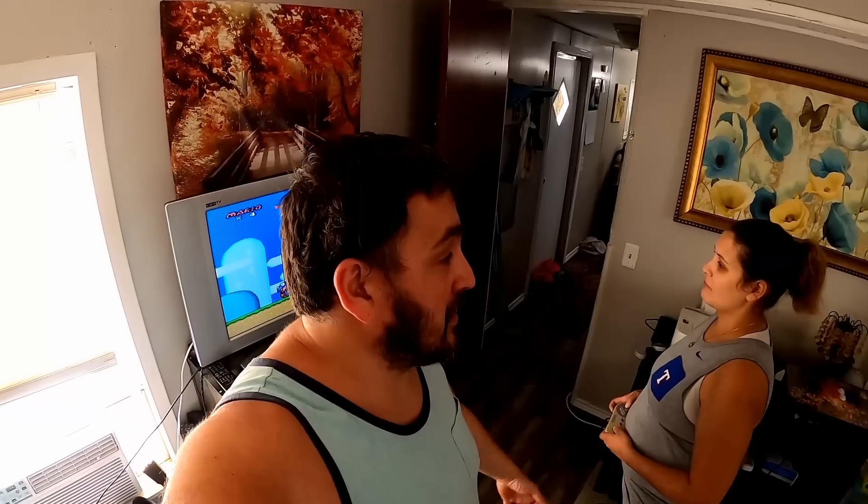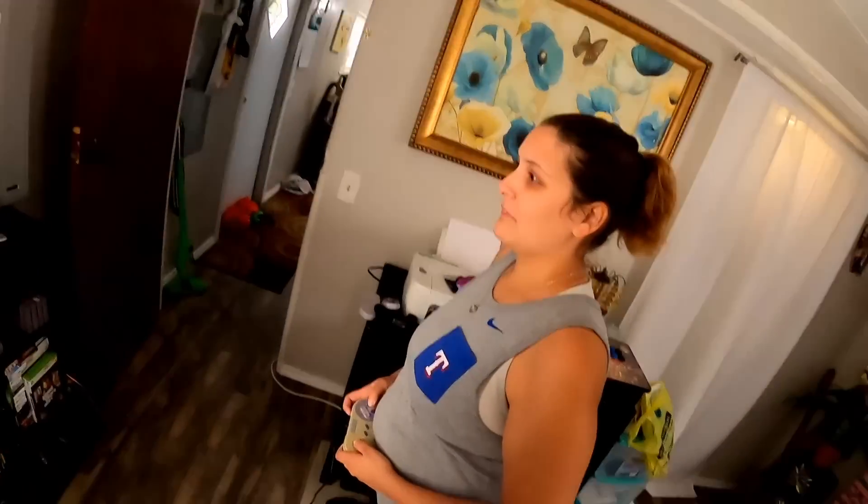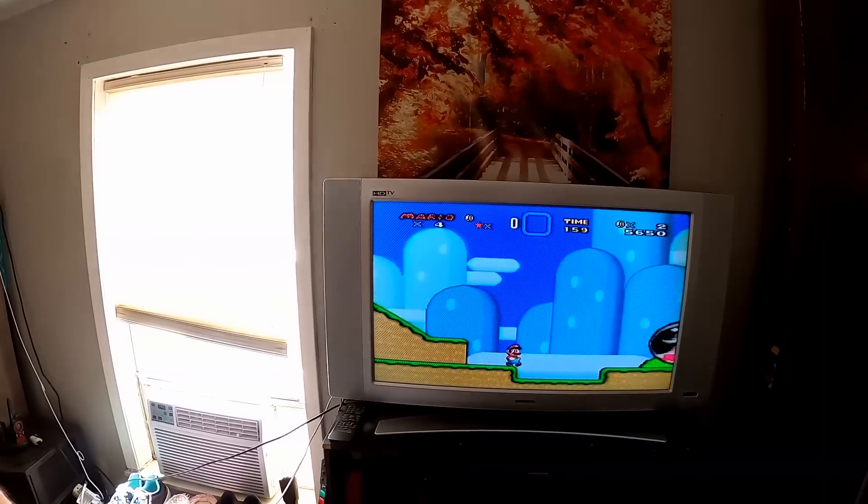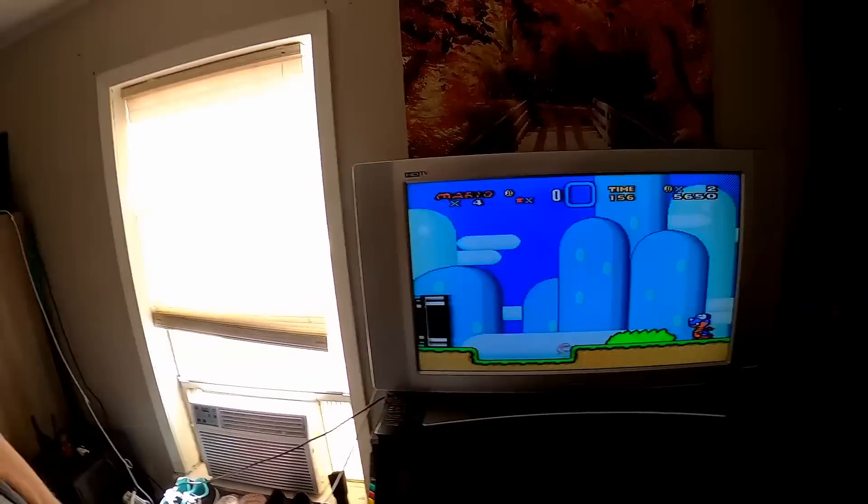All right guys, that's gonna do it. We're gonna go play some video games — we're supposed to be working on eBay but it doesn't look like that's happening. Anyway, appreciate you guys hanging out with us. Hope you had fun and we'll see y'all next time.